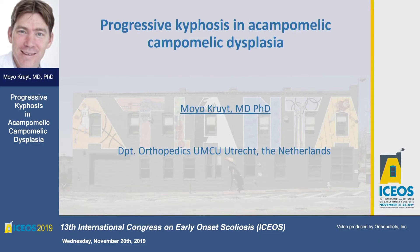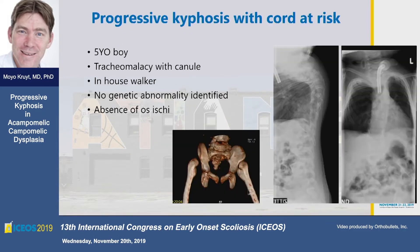All right, and we continue. It's a pleasure to be here. I'd like to show you a case of kyphosis in acampomelic dysplasia. I am an orthopedic surgeon in Utrecht, the Netherlands. These are my disclosures.